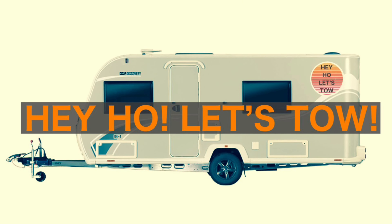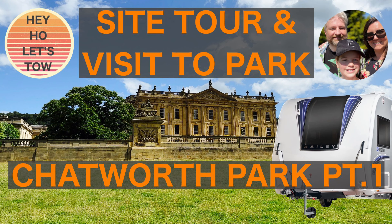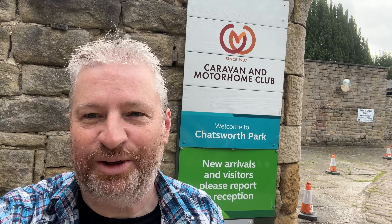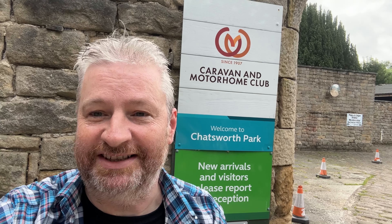We're at Chatsworth Park caravan site. This is our first proper decent trip away in our new caravan.